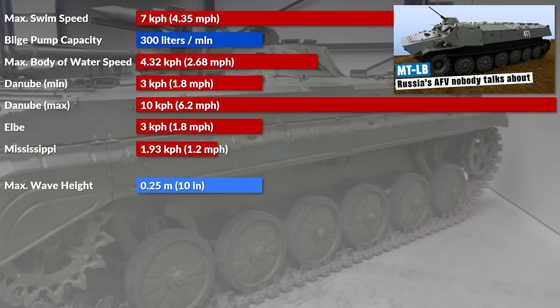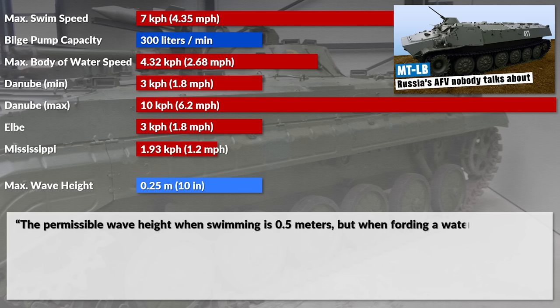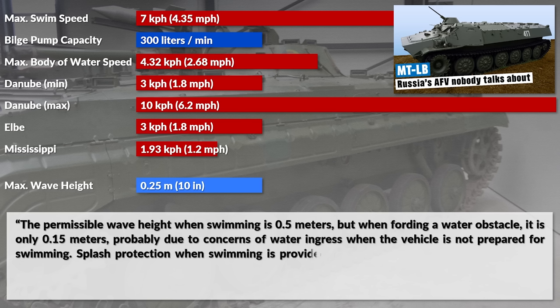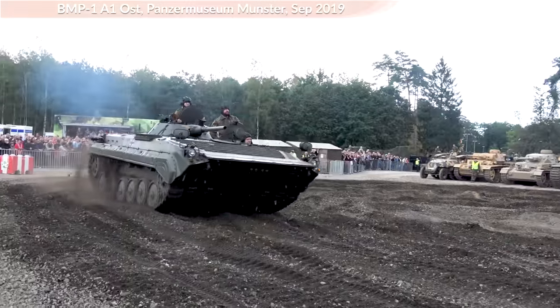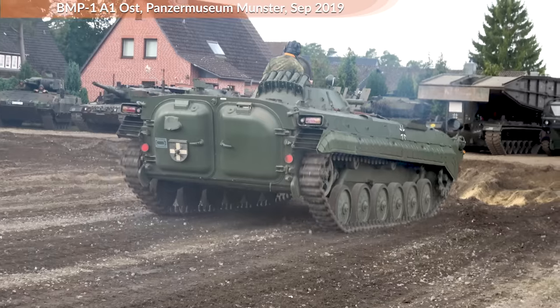In comparison, the MTLB's maximum wave height is twice as much according to Tankograd. The permissible wave height when swimming is 0.5 m, but when fording a water obstacle it is only 0.50 m, probably due to concerns of water ingress when the vehicle is not prepared for swimming. Splash protection when swimming is provided by the shield air intake tube and the boxy splash guard over the radiator and exhaust outlets. These rather low values clearly underline that the BMP was designed to cross slow rivers and lakes under good weather conditions — amphibious in the sense of river crossing, but not a beach landing like Normandy.